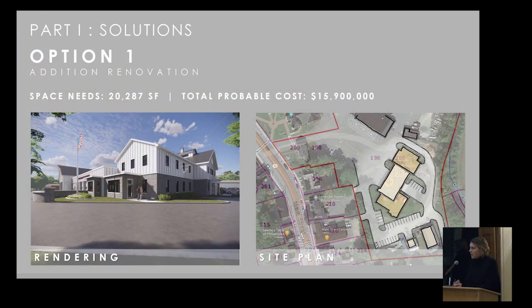Once the conditions assessment was complete, part one of the study was to look at an addition and renovation for the full program. The full programmatic need, determined through multiple department interviews covering all operational and spatial needs, came to about 20,200 square feet. Looking at an addition renovation to the existing station — including multiple apparatus bay additions and an office-living addition on either side — the total probable cost came in at around $15.9 million.